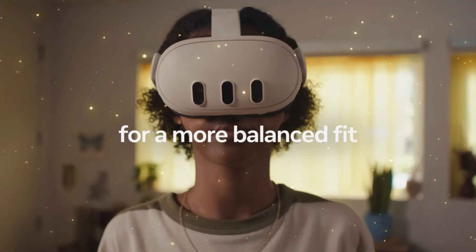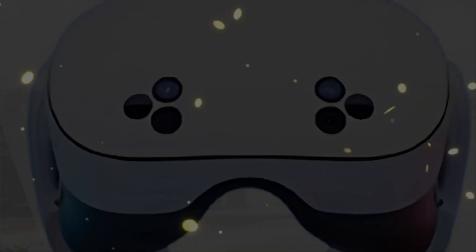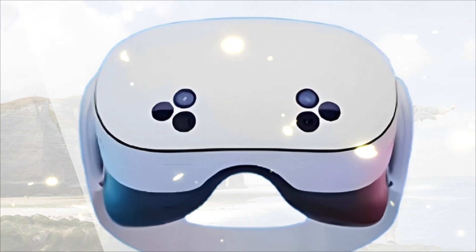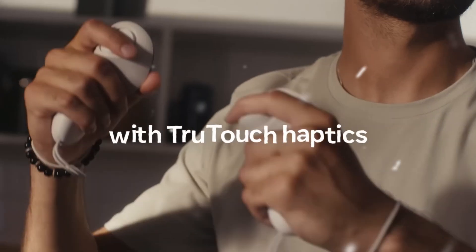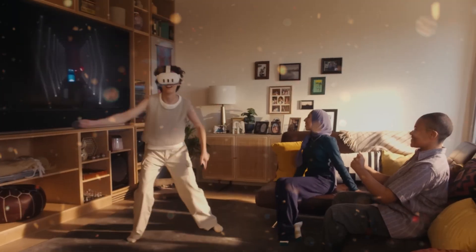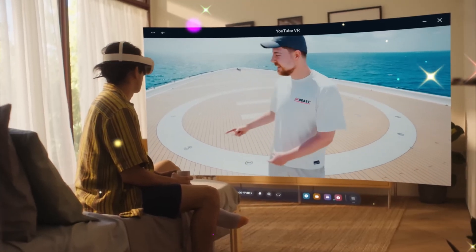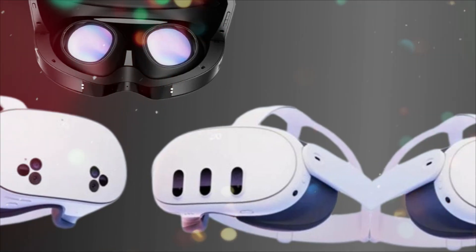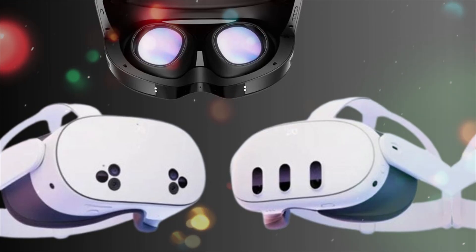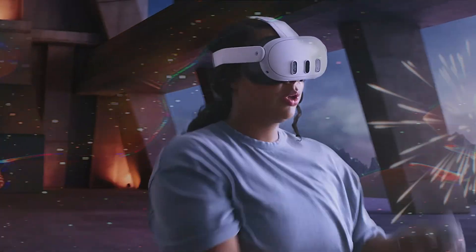Another major talking point is the controller system. The Meta Touch Plus 2 controllers introduce improved haptics powered by LRA (linear resonant actuator) motors, providing far more detailed tactile feedback. You can actually feel subtle textures when grabbing objects in VR, from the vibration of a virtual guitar string to the recoil of a sci-fi blaster. More impressively, the Quest 4 introduces enhanced hand tracking 3.0, which uses AI-driven prediction and sensor fusion to achieve near-instant response times. Many early reviewers describe it as the first time hand tracking feels truly usable for gaming and productivity, without any perceptible lag.